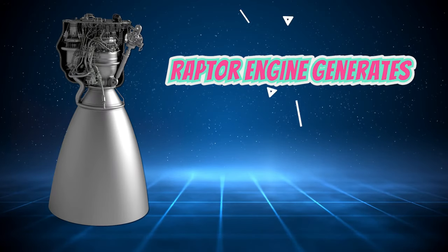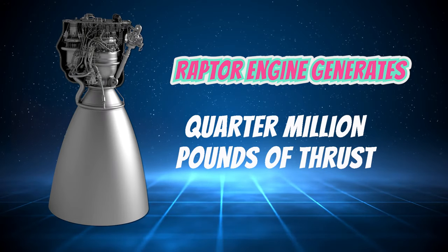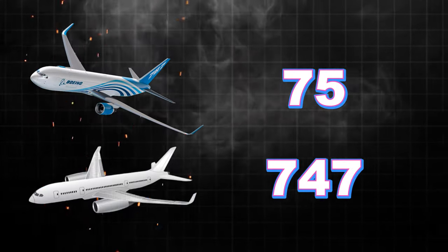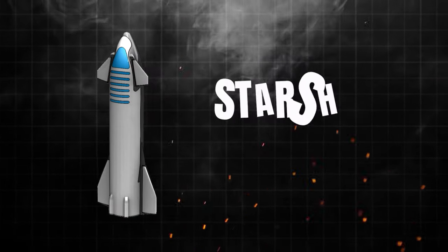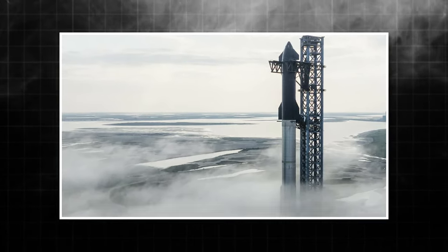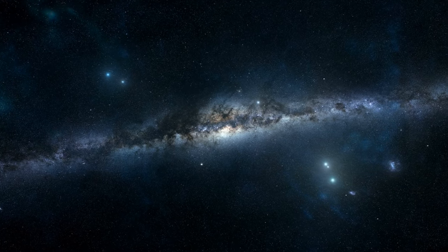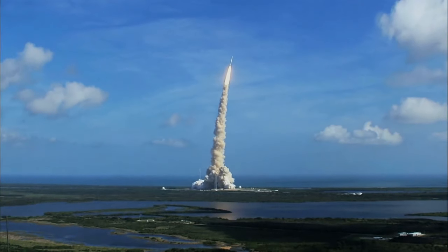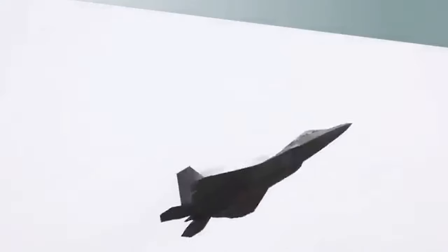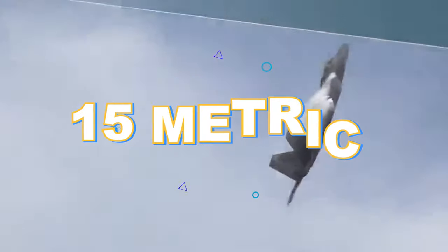Each Raptor engine generates nearly a quarter million pounds of thrust at full power. That's equivalent to the exertion of over 75 Boeing 747 jetliners. The specific version equipped on Starship, optimized for operating in a vacuum, puts out even more brute force since it's designed for extremely high altitude and outer space use cases. And when fully fueled, these are not lightweight toys — a single installed flight Raptor tips the scales at around 15 metric tons, or 35,000 pounds.